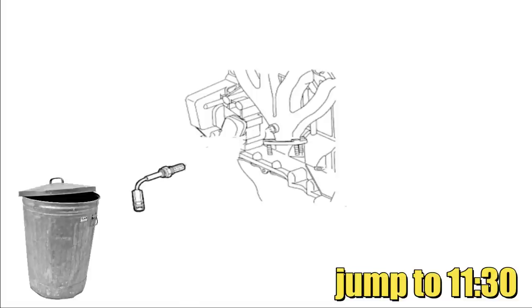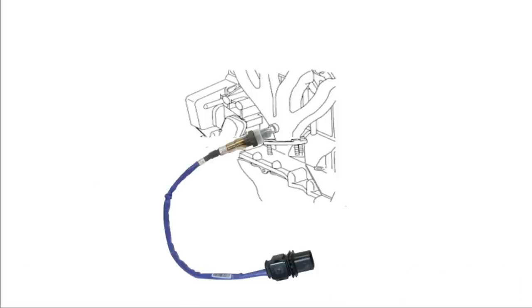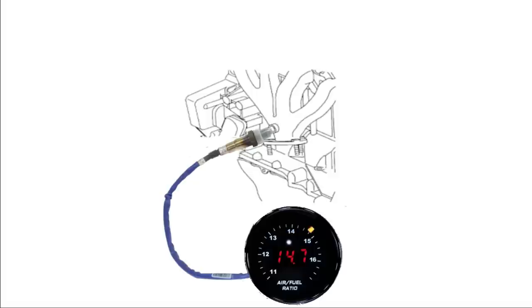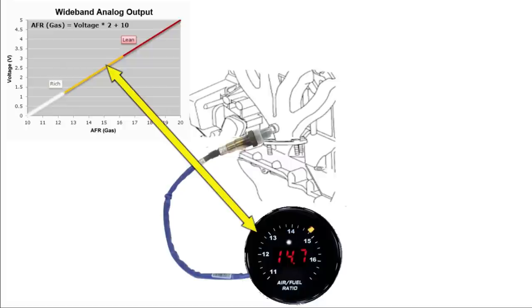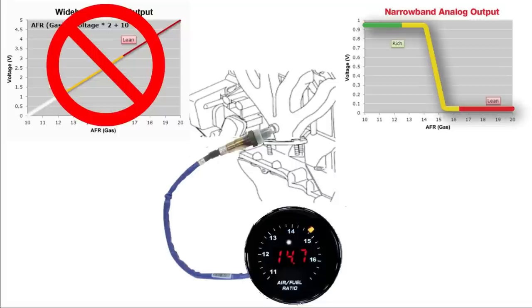The first thing we're going to do is remove the narrowband oxygen sensor from the exhaust system on the Saturn and put it in the rubbish bin. Then we'll install a wideband oxygen sensor in the same location. Pay attention - this wideband sensor produces a signal that's not compatible with the factory ECU used in the Saturn, and for that we have a solution.